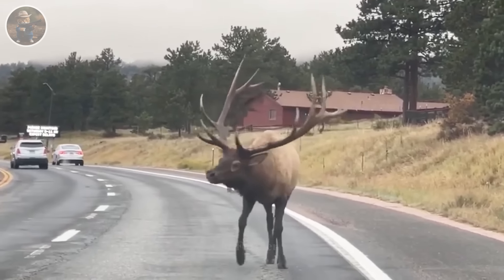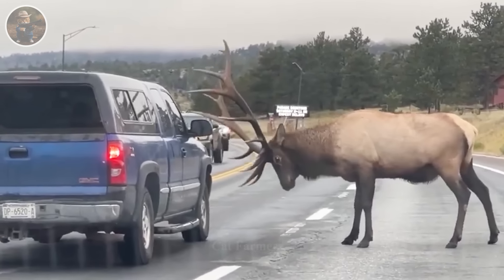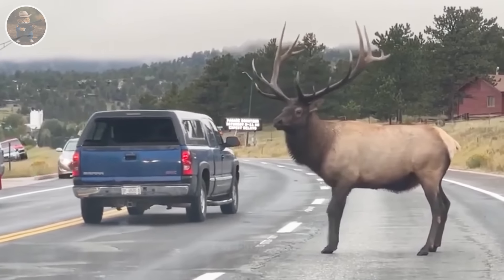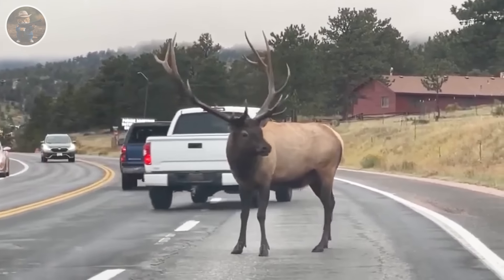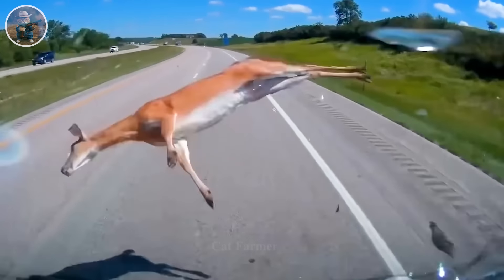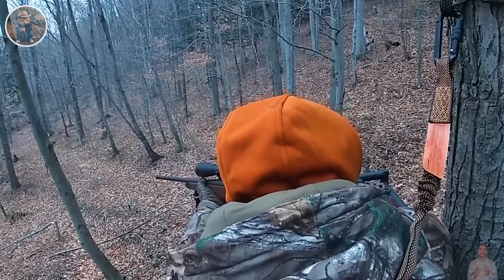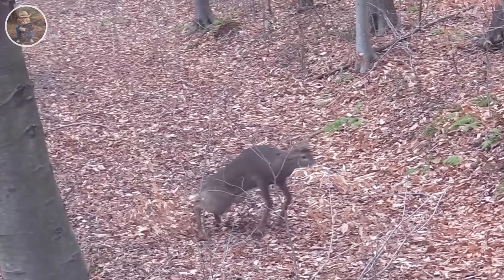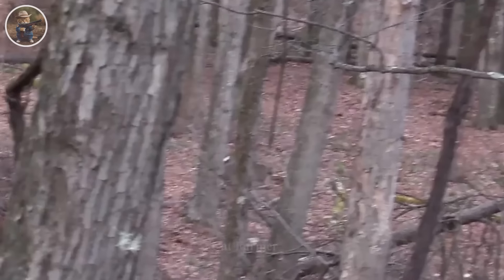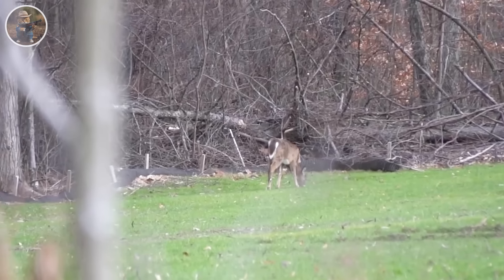Deer encroachment also threatens public safety, especially on roads. Deer-related traffic accidents contribute to approximately 200,000 incidents each year, posing both a safety and societal threat. Hunting is considered a practical and effective solution for controlling the deer population. During the 2020 hunting season, more than 6.3 million white-tailed deer were harvested in the United States, clearly demonstrating the effectiveness of this management strategy.